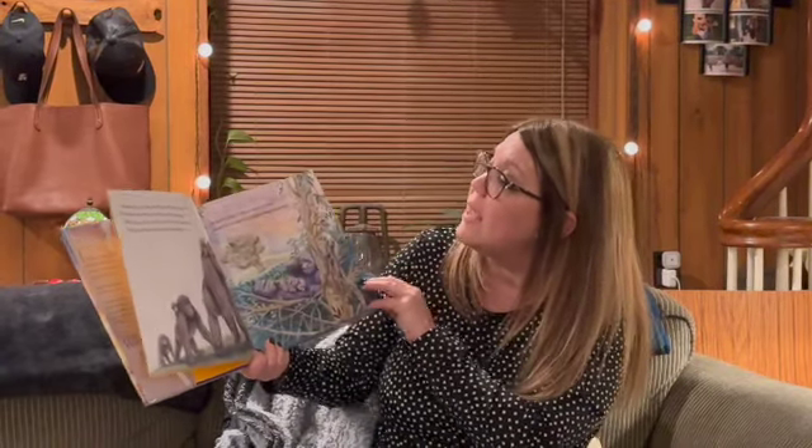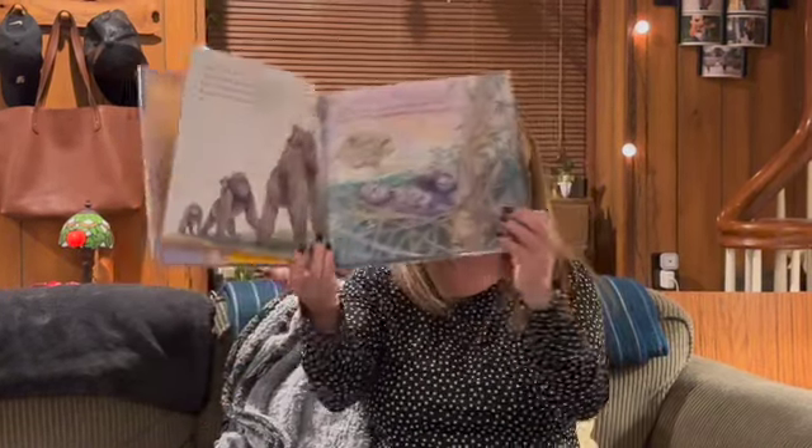A silverback gorilla is the leader of the band. All the other gorillas follow his command. With long strong arms the gorilla explores, using his knuckles to walk on all fours. He builds a nest on the ground or in a tree where he lies down each night to sleep comfortably.